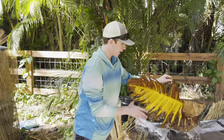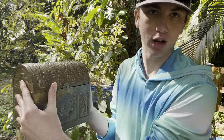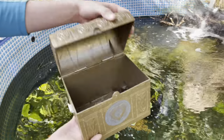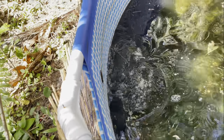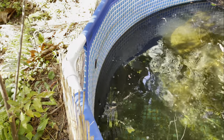Oh my gosh, look at the size of this leaf! While we're waiting, guys, I found this treasure chest and I have no idea what's inside. There we go — oh my god, it's lizards! Wow! Oh yeah, he's about to eat this one right here — oh, he ate that one!